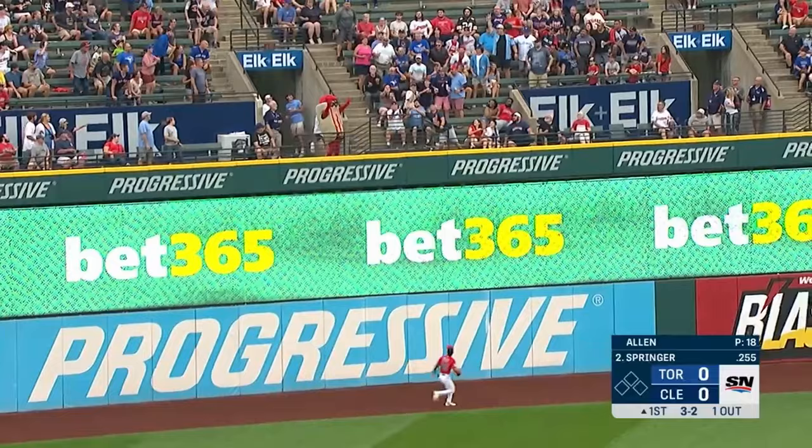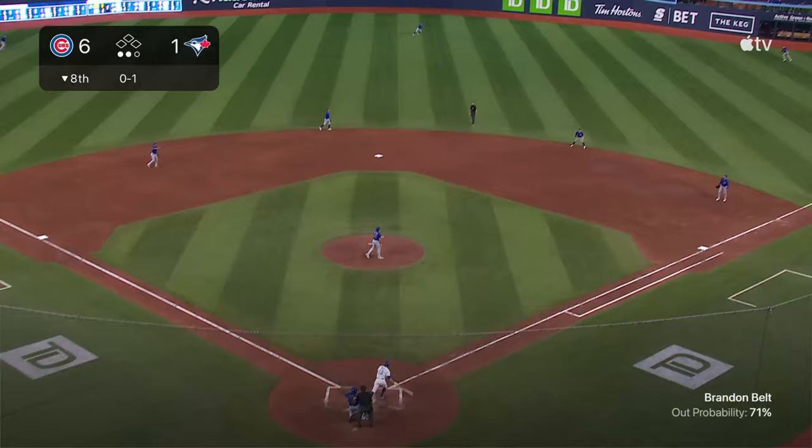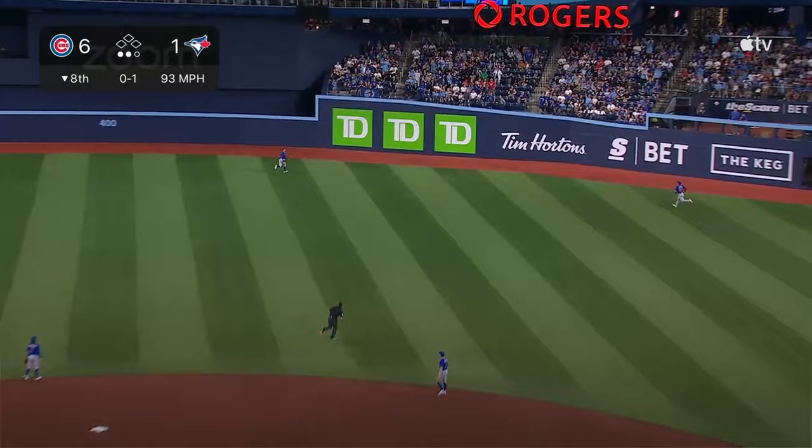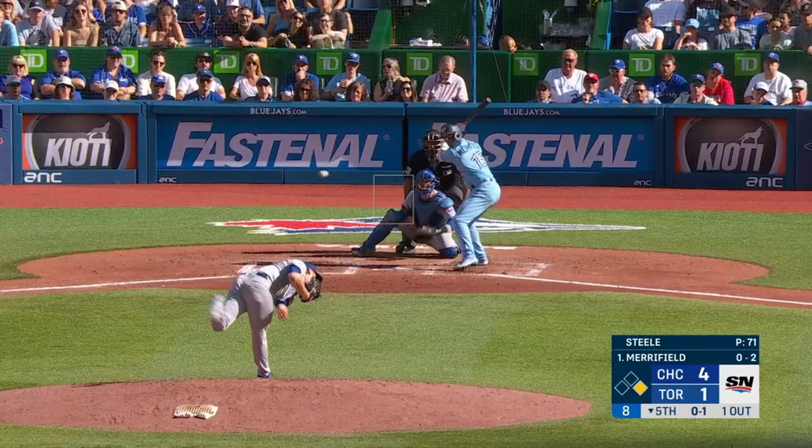And finally a drive to deep left field and it's gone! Belt gets a hold of one — deep center field — Tuchman going back to the track and it's gone!